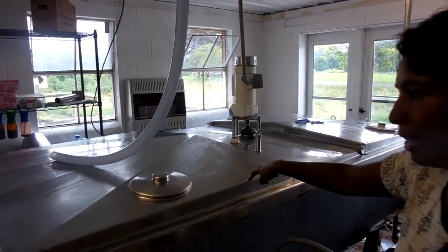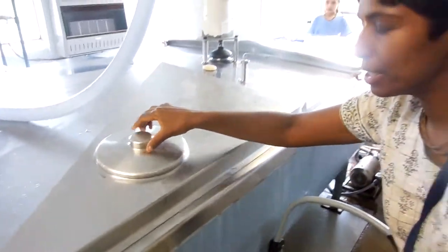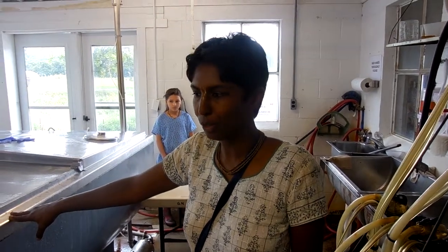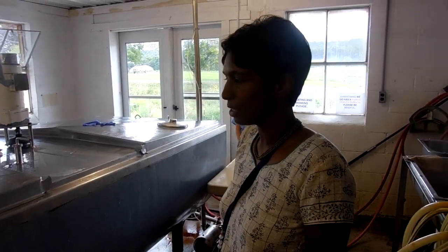This is called a bulk tank. Right now it's empty because we milked this morning and cleaned out the tank — this is our first little milking. We cleaned out the tank to bottle some milk this morning. It's a refrigerated tank that holds the milk at a certain temperature, below 40–45 degrees. That's very important. Milk is the most regulated food in the USA, and temperature control is absolutely important.